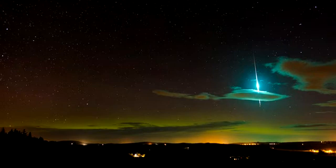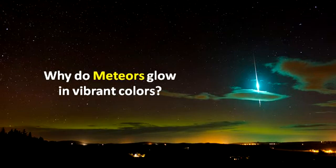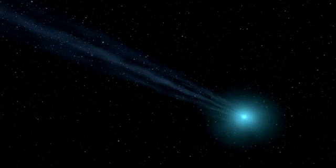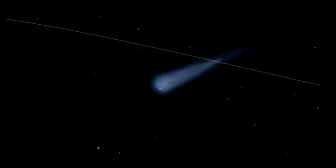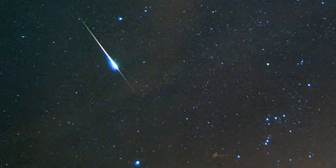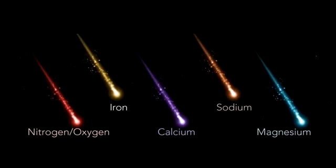Why do meteors glow in vibrant colors? Meteors can appear in a variety of colors if viewing conditions are clear or if they are captured in a photograph. The color of light that the meteors produce depends on their chemical composition — different chemicals produce different colors as they burn up entering the Earth's atmosphere. For example, meteors made primarily from calcium will give off a purple or violet color, while those made of magnesium will appear green or teal.